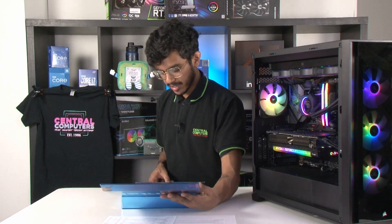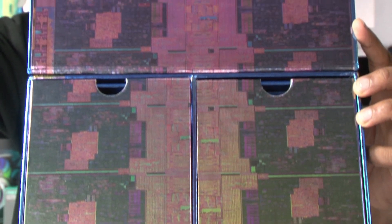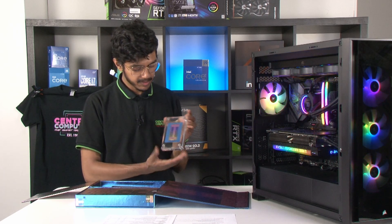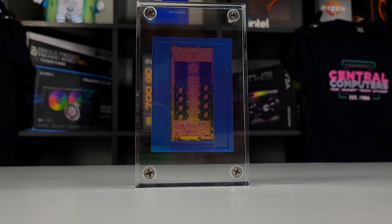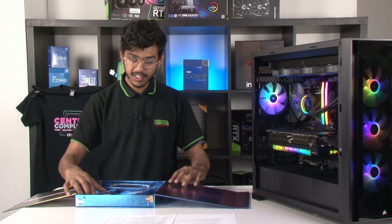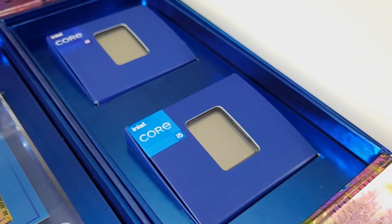This press kit is pretty cool. When we open it up, we can see the entire new die that they're going to be using on their CPUs. It also has two little compartments here we can open up. If I open up the left side, it has a beautiful little plexiglass frame of the device — the new die itself that we can look at in all of its glory. And on the right side here, we have two of their CPUs: the i5-13600K and the i9-13900K.